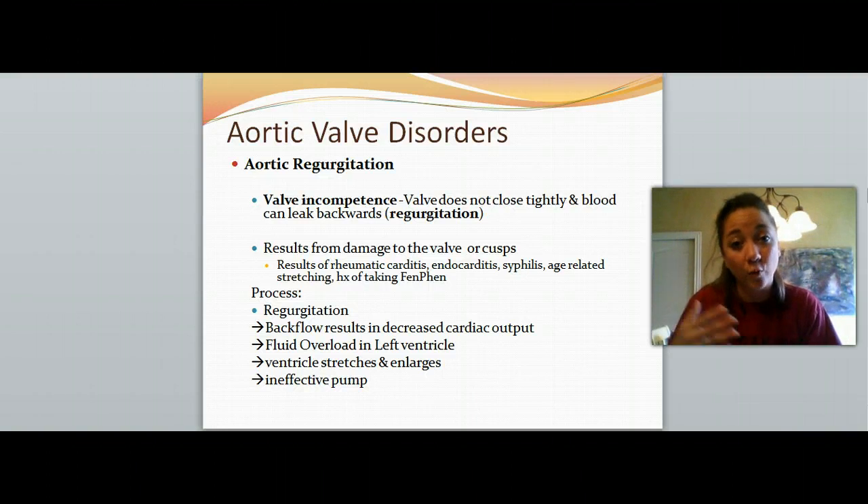We're talking about the aortic valve, which leaves the left ventricle and goes into the aorta for blood to go to the rest of the body. This is a very important valve for one-directional blood flow. The backflow of blood is going to result in decreased cardiac output, fluid overload will build up in the left ventricle, the ventricle will stretch and enlarge, and the heart works as an ineffective pump — eventually leading to heart failure.